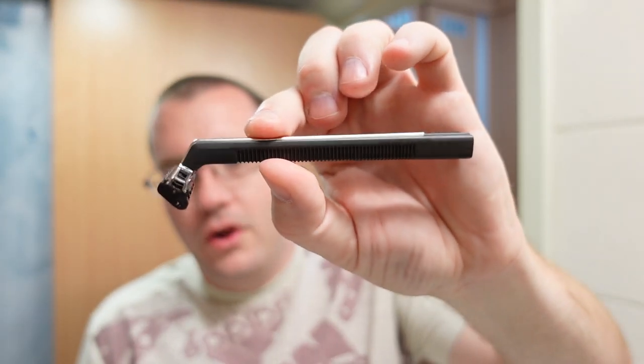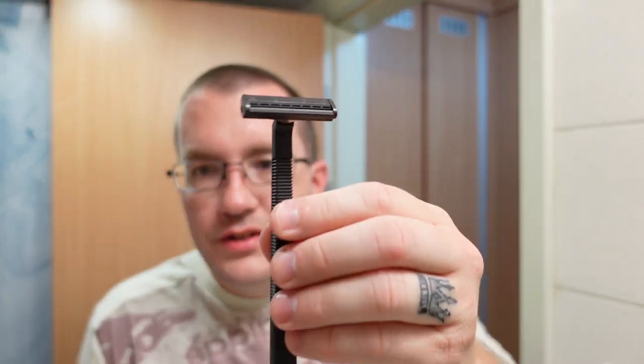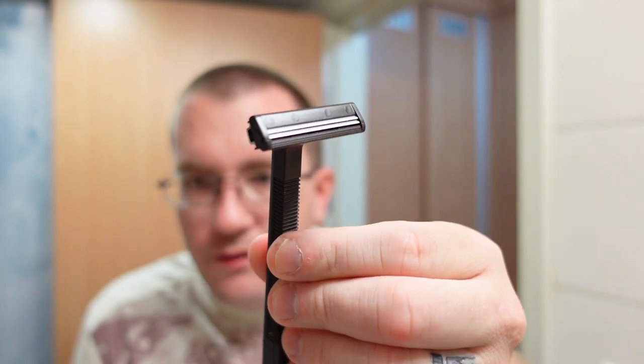The Track 2 evolved into the Atra razor, which evolved into the Sensor, which evolved into the Mach 3, then the Fusion — that's kind of how Gillette has evolved their cartridge razors. The thing I'm really curious about is that this is a 1985 vintage cartridge.